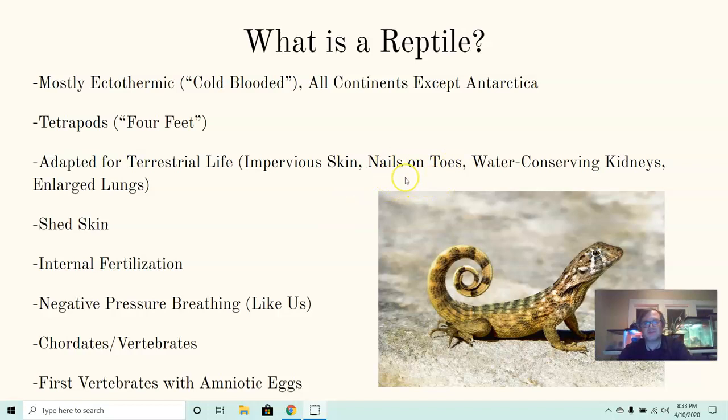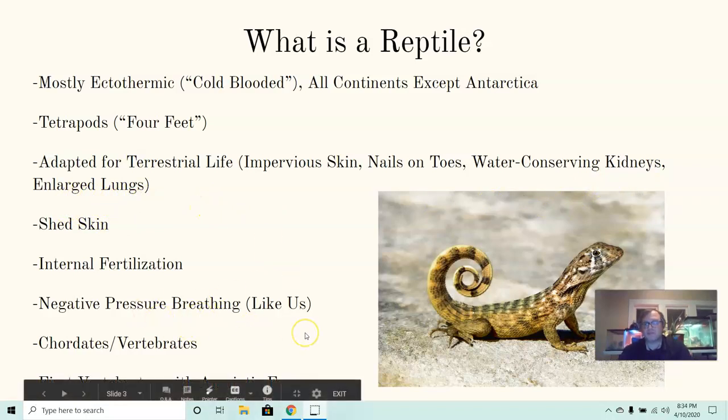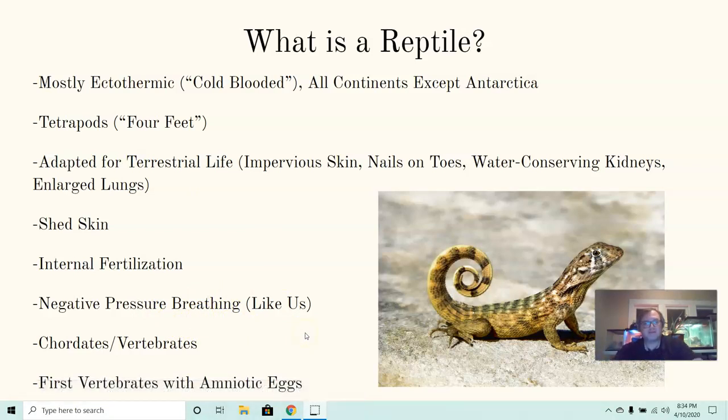Reptiles have nails on their toes, which help them with climbing different surfaces and digging. They have water-conserving kidneys, so they can be farther from water, and enlarged lungs. They do negative pressure breathing just like we do — they draw breath in when their lungs expand. They have bigger lungs because they're not getting oxygen through their skin the way amphibians do through cutaneous respiration.